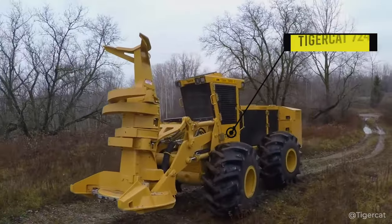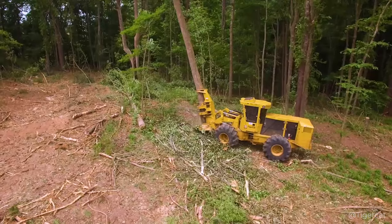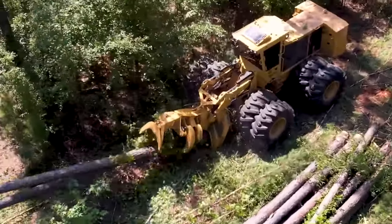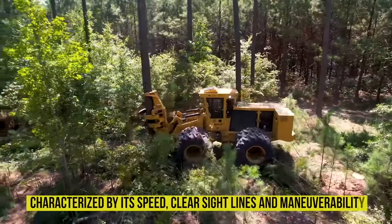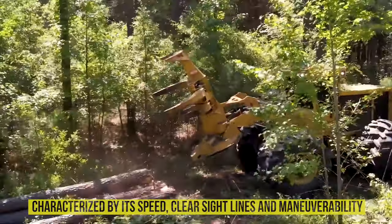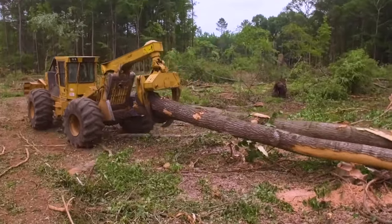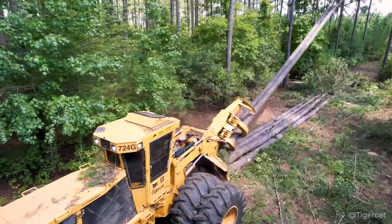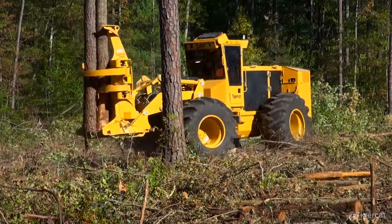The TigerCat 724G Universal Feller Buncher is a heavy-duty tool on the market for land clearing and vegetation control. This machine is characterized by its speed, clear sight lines, and maneuverability. Ideal for contractors who need flexibility, this machine performs a range of tasks from thinning high-cycle plantations to felling mature lumber.